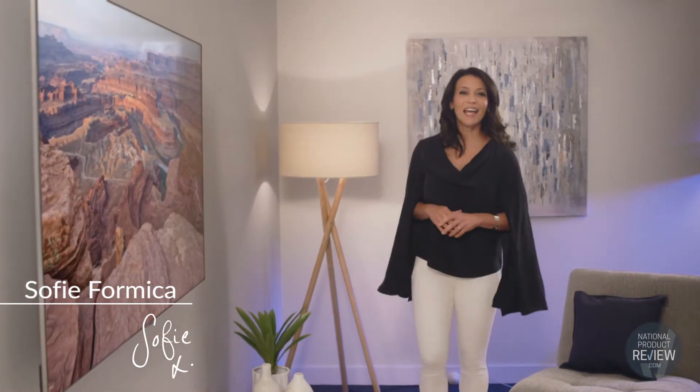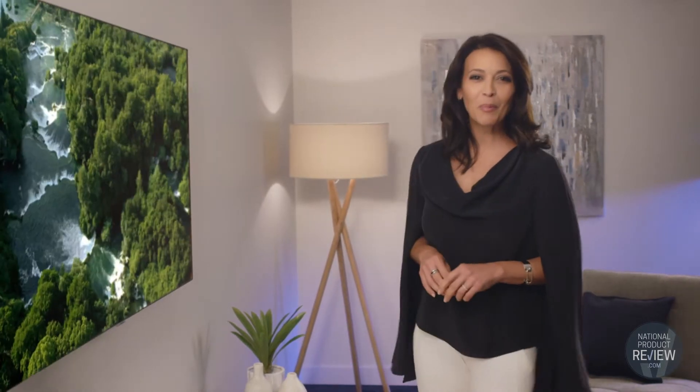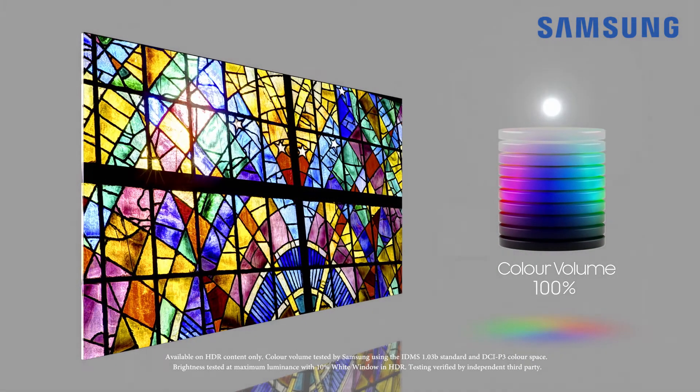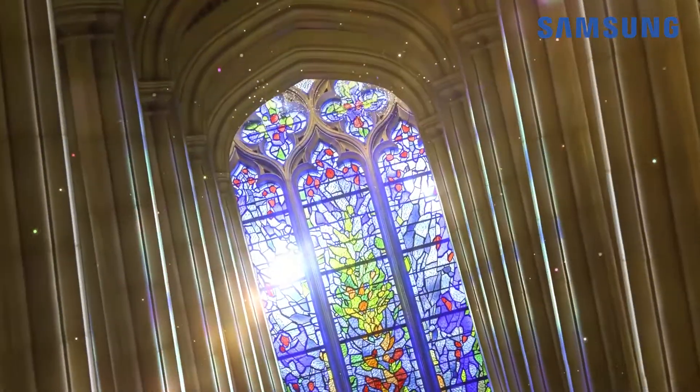Discover the very latest in television innovation and see colour in a whole new light with this impressive QLED TV. It's Samsung's groundbreaking quantum dot technology that guarantees 100 per cent colour volume and more than a billion shades of perfect colour and mesmerising realism.